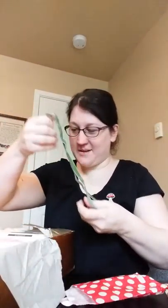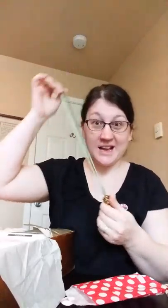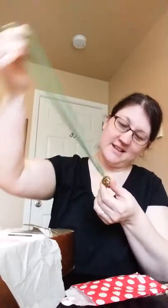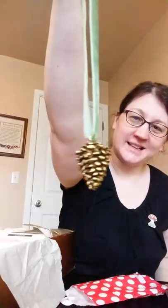Oh look — this one is just like an extra gift, I guess. It's a golden pinecone necklace. It's really pretty.